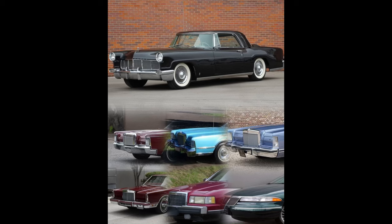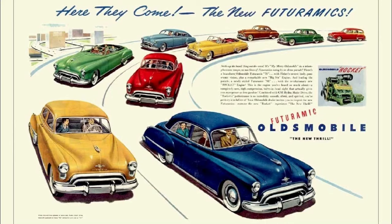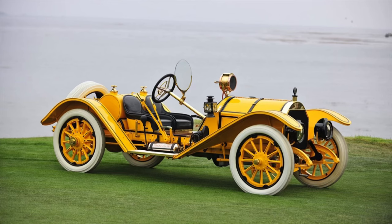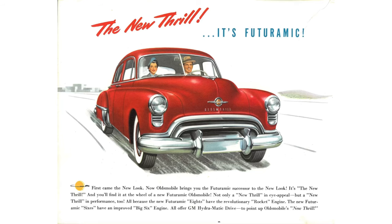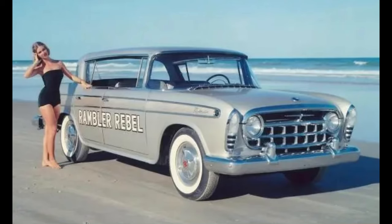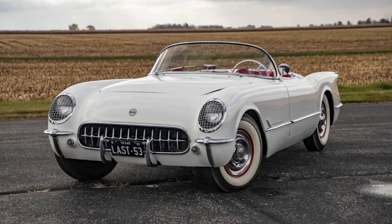The muscle car era — 1949 to 1972, question mark. This one is a bit harder to give an actual time frame because there were cars before the Olds Rocket 88 that could be considered muscle cars, like the Mercer Raceabout or the Duesenberg, but the Duesenberg was a huge car and muscle car means different things to different people. Many will say the muscle car era is 1964 to 1972, but if that's the case, you leave out the 1957 Rambler Rebel, which was one of the fastest cars of the 50s, and the Studebaker Golden Hawk.